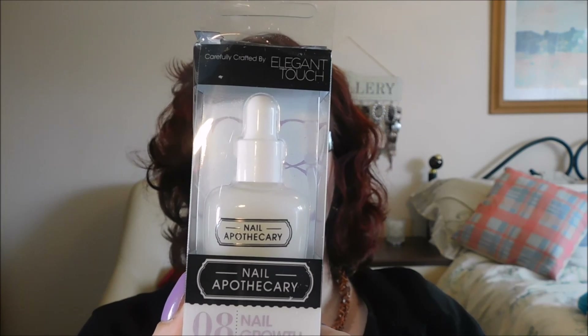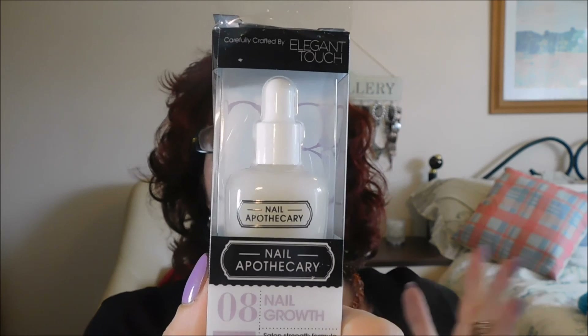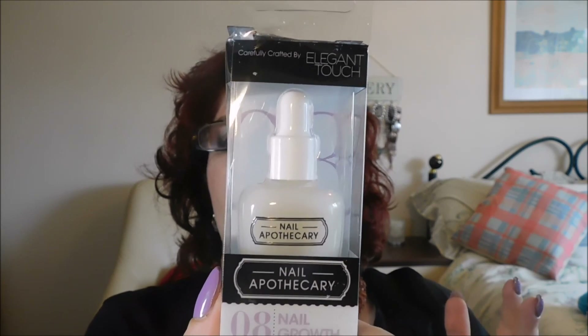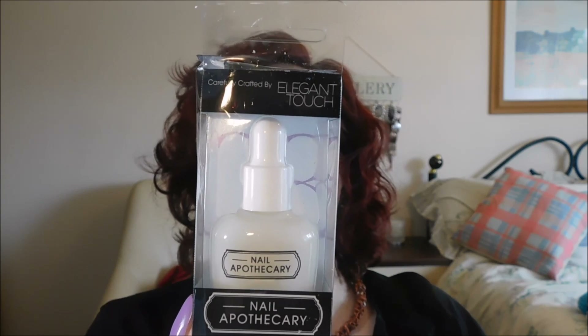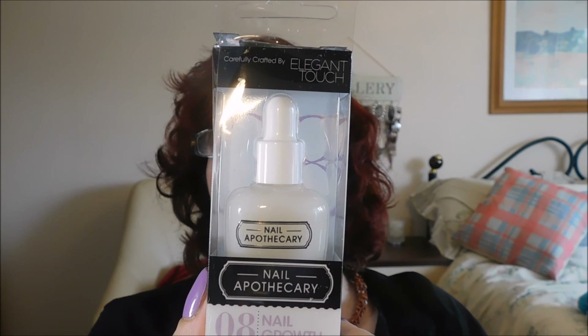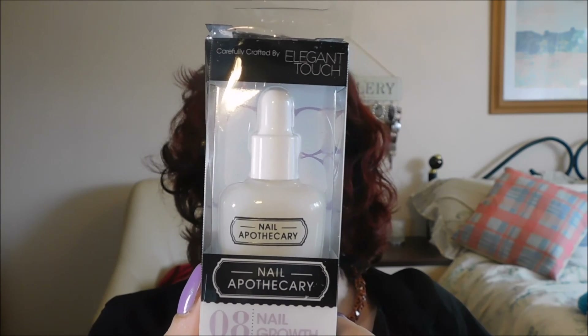The last thing in the box - mine's all punched in but the product's fine. It's Elegant Touch Nail Apothecary, number eight, Nail Growth Salon Strength Formula enriched with keratin. Key benefits: salon strength formula acts as a protective layer for damaged, flaking nails; keratin encourages natural nails to grow strong; formulated without harmful ingredients; ideal for rebuilding natural nails after salon manicures. Beech bud increases collagen and elastin; vitamin A aids healthy nail growth. Apply one or two coats once a day for maximum moisturising benefit. Remove all treatment after seven days and repeat.